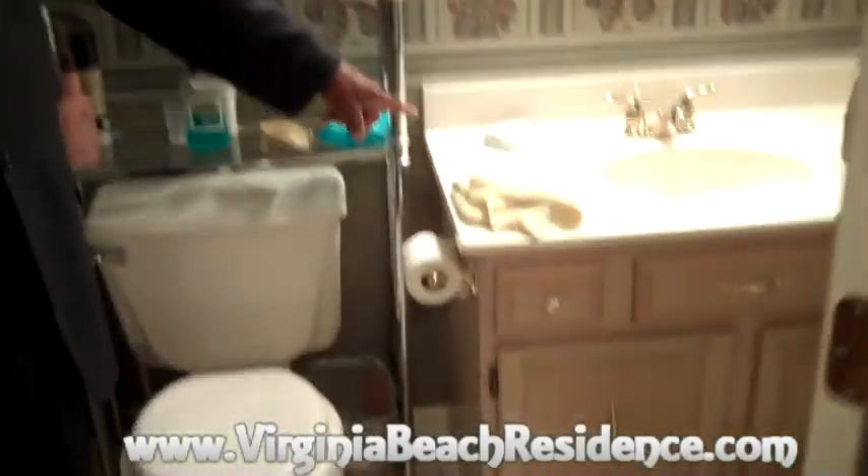From there we go directly into the master bath, which has a jetted tub and a nice sink. Bear in mind, this unit was one of the first units built because this was the master unit.